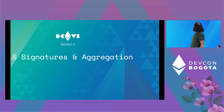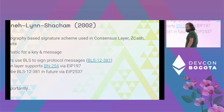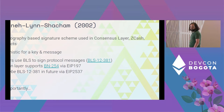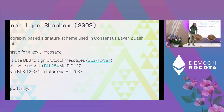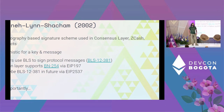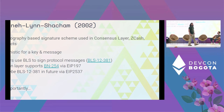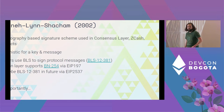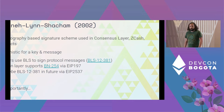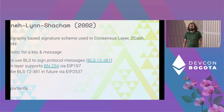BLS stands for Boneh–Lynn–Shacham. It's a pairing cryptography-based signature scheme used in the Ethereum consensus layer, Zcash, and a number of other projects. It is deterministic for a given public key and message. Validators currently use BLS signatures, specifically on the BLS12-381 curve, to sign messages on the consensus layer. Inside the EVM execution layer, we have access to the BN254 curve via EIP-197, which we use in BLS Wallet for both signing and verifying on-chain transactions. We're hoping in the future, via a newer EIP, to move to the beacon chain curve for more security and better framework access.